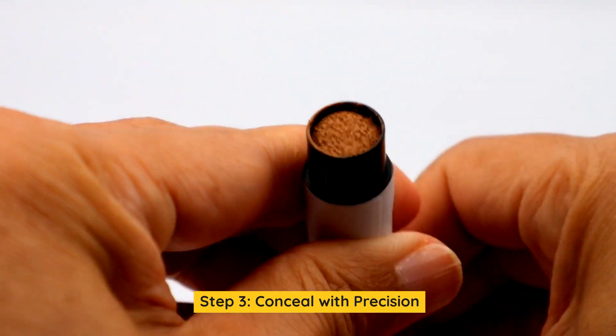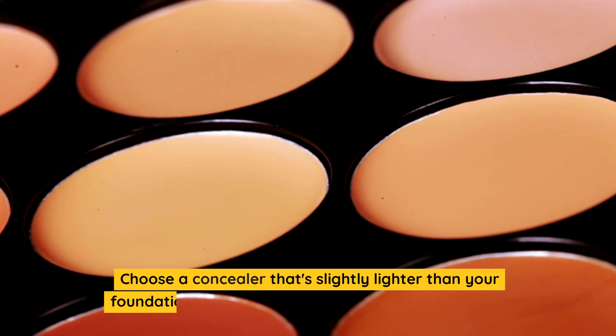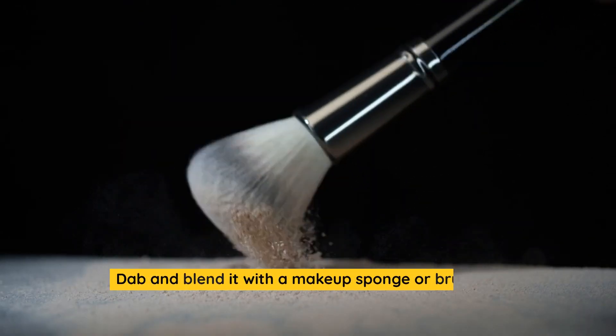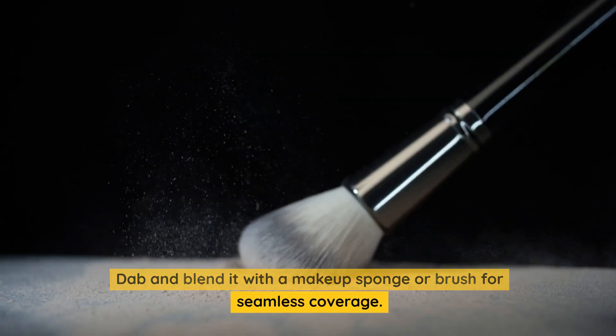Step 3: Conceal with precision. Choose a concealer that's slightly lighter than your foundation shade for under-eye areas and blemishes. Dab and blend it with a makeup sponge or brush for seamless coverage.